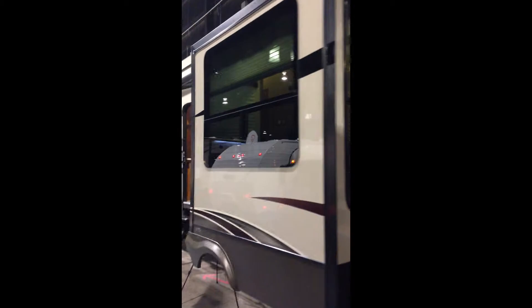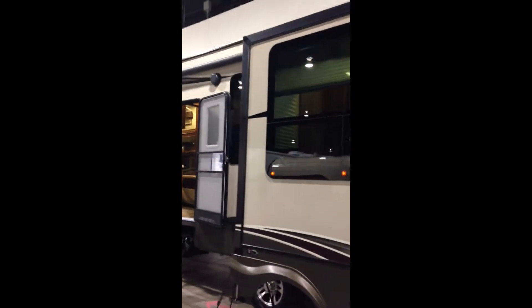There's lots of storage underneath for all the lawn chairs and barbecues and whatnot. It's got great slides and of course the electronic awning with the LED light bar on it. Let's head inside and see this unique floor plan.